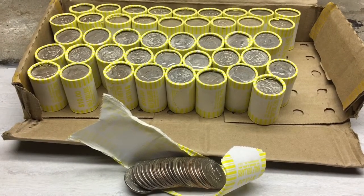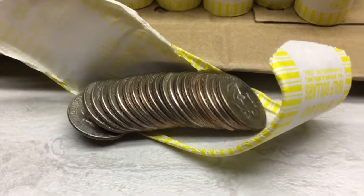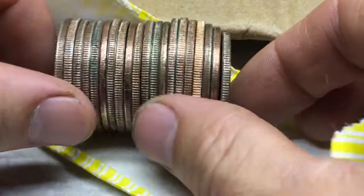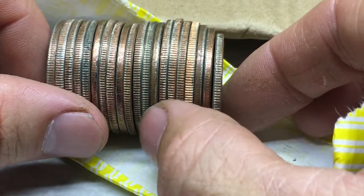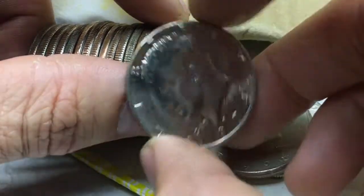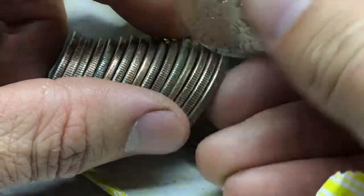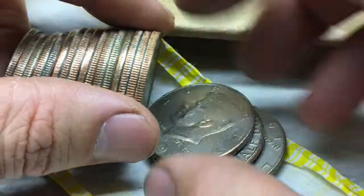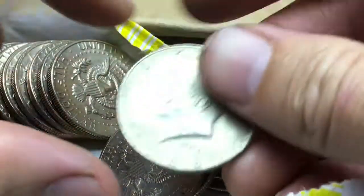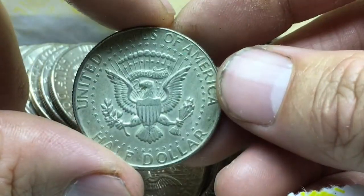We're five, six rolls into the box and I think we have our first 40% silver. Hopefully this is a good sign that this will be a good box. See it right there where my thumb is? I want to check this one first, see what this is. And there's a nice 74D. I'll just set that to the side. Let's check out this silver here — 68D. Sweet. Hopefully there's some more.